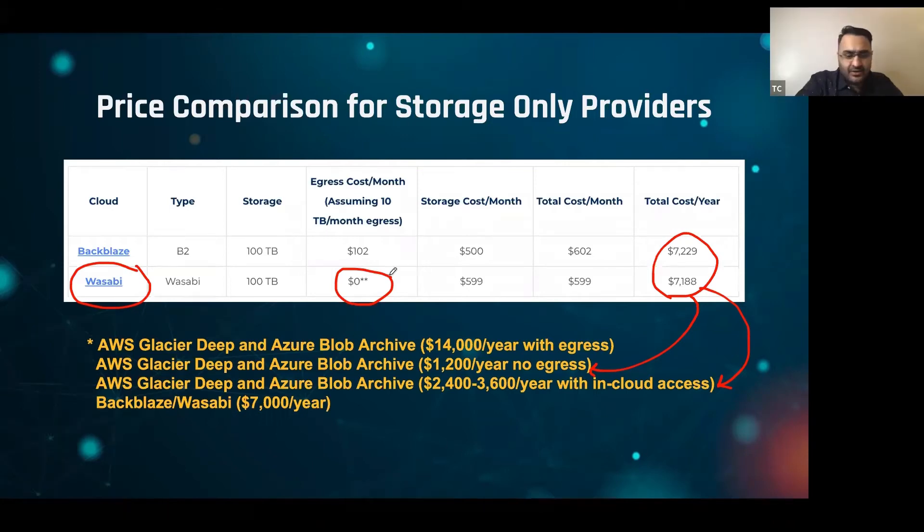One of our clients is using Wasabi as a cache — not as a traditional backup and archive. They upload to Wasabi once and then have multiple users that a fabric is distributing the data to, so it's one upload versus ten downloads. This client quickly realized they were actually breaking Wasabi's egress policy.